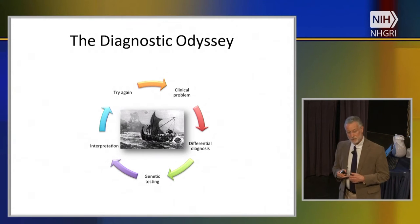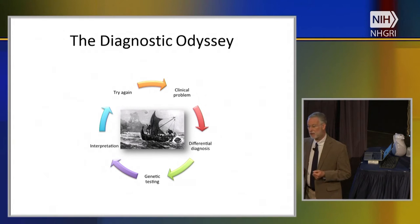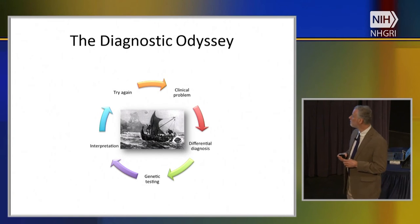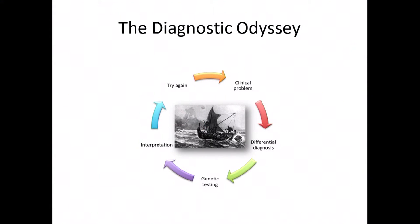Any medical geneticist is familiar with the diagnostic odyssey, where an individual has a clinical problem and you make your best guess, order a genetic test reflecting your theory about the etiology, send it to academic or commercial labs — costing up to several thousand dollars — and often it turns out not to be the answer. People cycle around this loop sometimes for years, causing huge frustration for families and physicians, and racking up bills in the thousands of dollars as each turn of the cycle involves many medical tests.